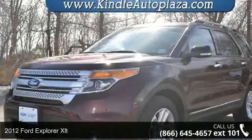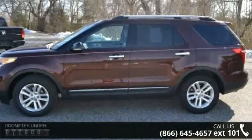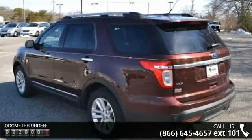Check out this 2012 Ford Explorer XLT. If you are looking for an automobile with great features, look no further. This vehicle comes with a reliable 4-cylinder engine, connected to a smooth-shifting automatic transmission.